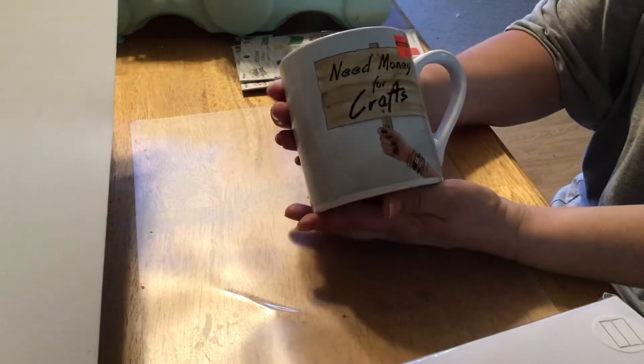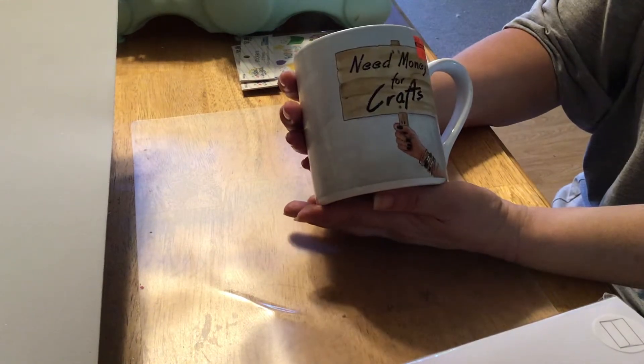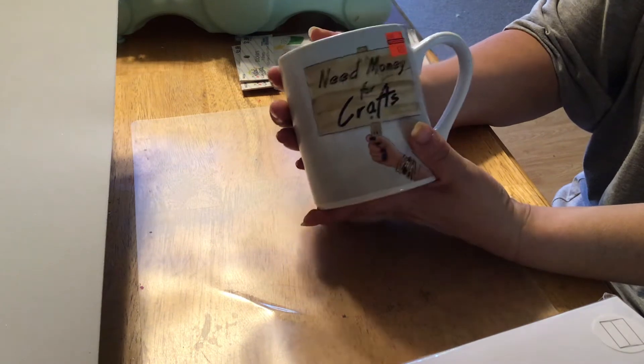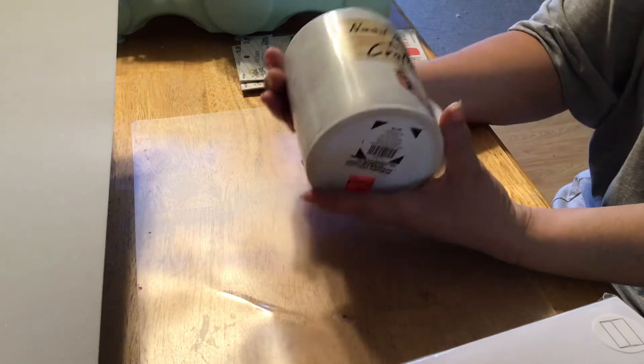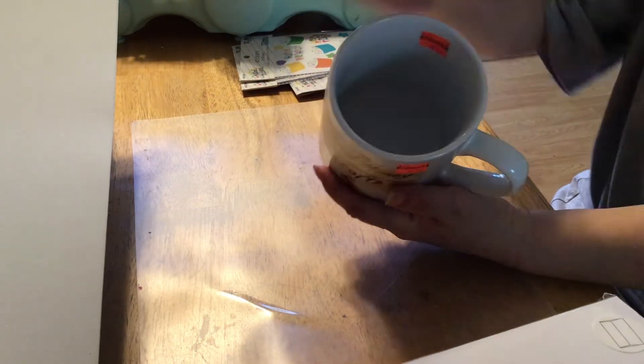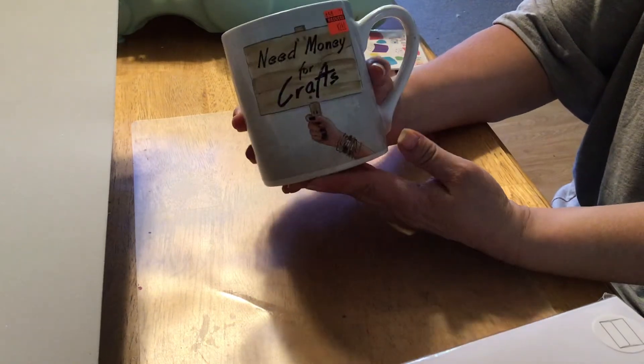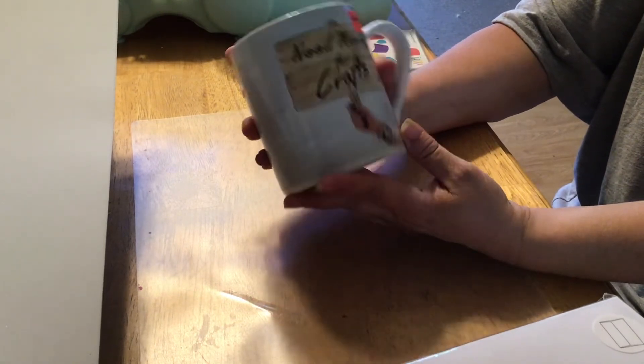I did pick up this mug — 'Need money for crafts.' I thought it was funny so I picked it up. It was clearance $2.49, regular $9.99, and it's quite a big mug. So this will be good for the wintertime when it's time to drink hot tea.